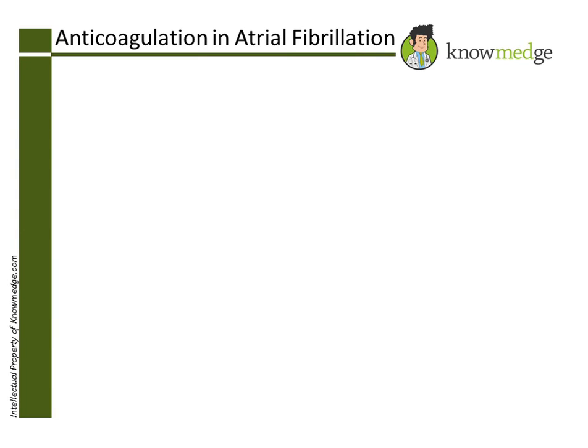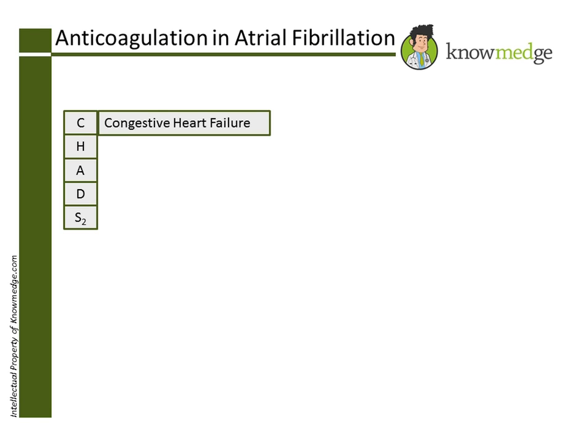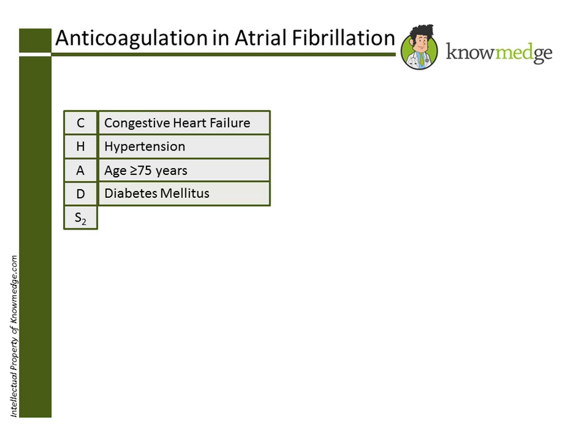Patients with AFib should be stratified according to their stroke risk so that they can be placed on the appropriate antithrombotic regimen. A simple clinical tool to perform this task is the CHADS-2 score, with points being assigned for a history of CHF, hypertension, age 75 or greater, diabetes, and two points for stroke or TIA.